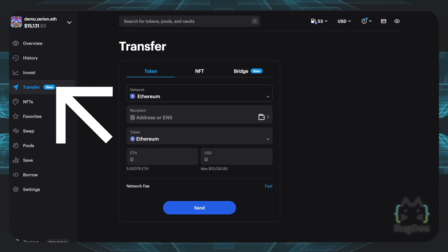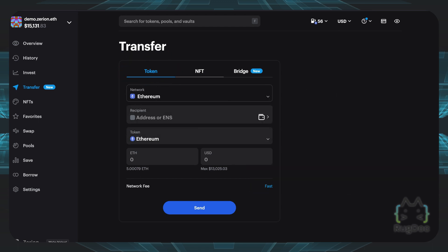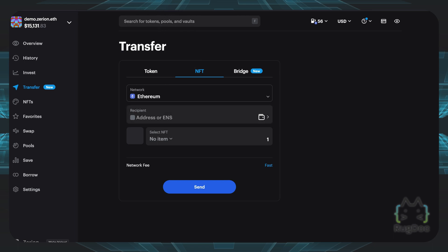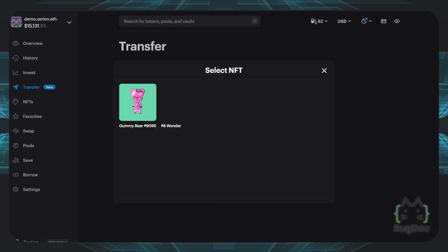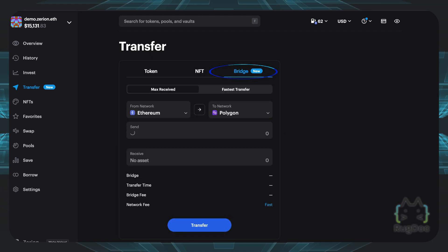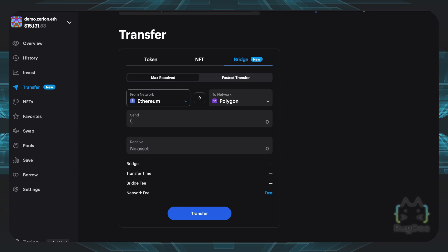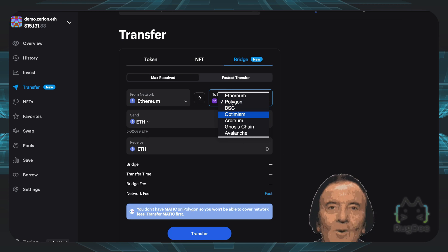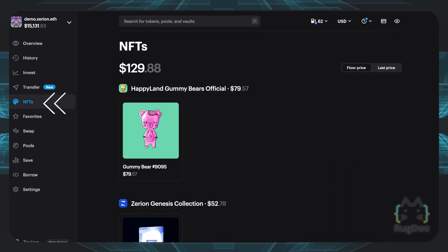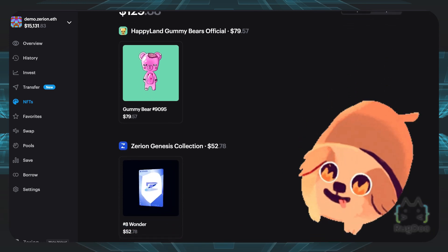There is a transfer function, which is new to Zerion. You can actually transfer your tokens to a different address. Besides tokens, you can also transfer your NFTs. You can even view your NFTs right here — as you can see on this demo account, we have a gummy bear NFT right here and you can transfer that to somebody else. Another nifty feature is the bridge feature, which lets you transfer your different tokens to a different network. For example, I can transfer my funds from the Ethereum network over to Polygon, Binance Smart Chain, Optimism, or some other chain. There is also an NFT feature where you can view your NFTs and see the floor price for all these different NFTs right here.